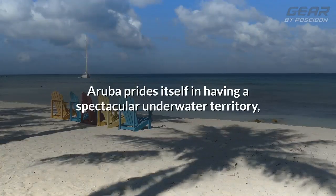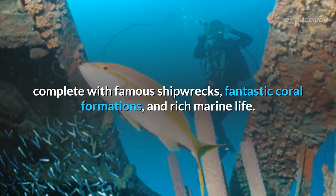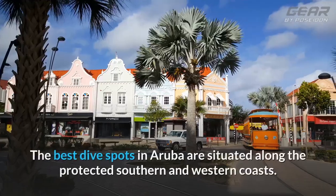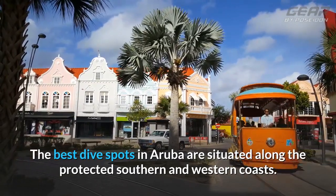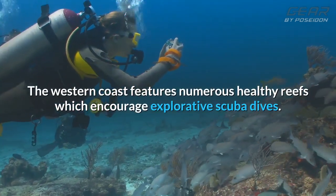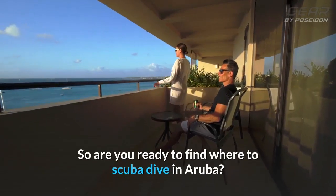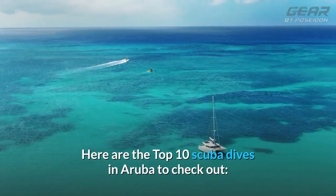Aruba prides itself in having a spectacular underwater territory, complete with famous shipwrecks, fantastic coral formations, and rich marine life. The best dive spots in Aruba are situated along the protected southern and western coasts. The western coast features numerous healthy reefs which encourage explorative scuba dives. Here are the top 10 scuba dives in Aruba to check out.